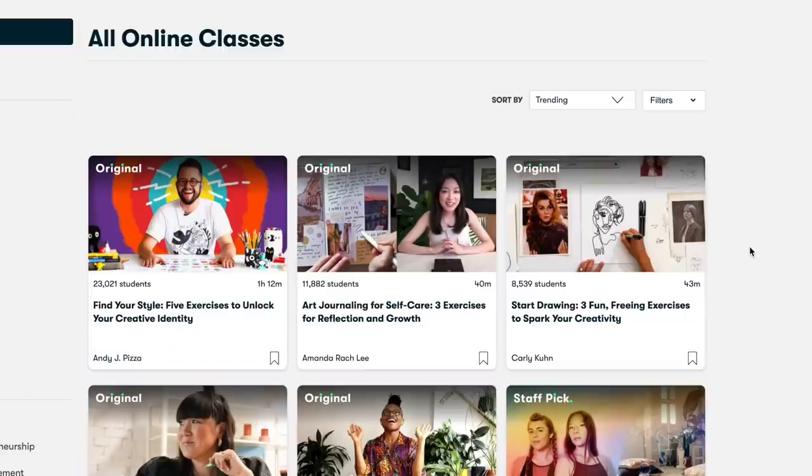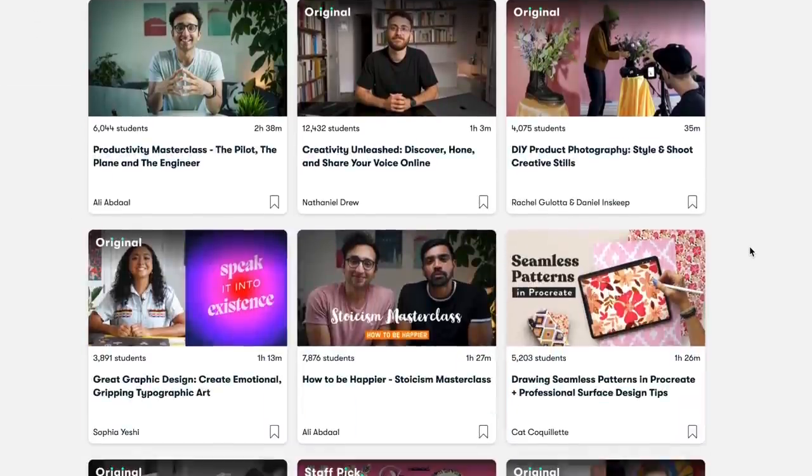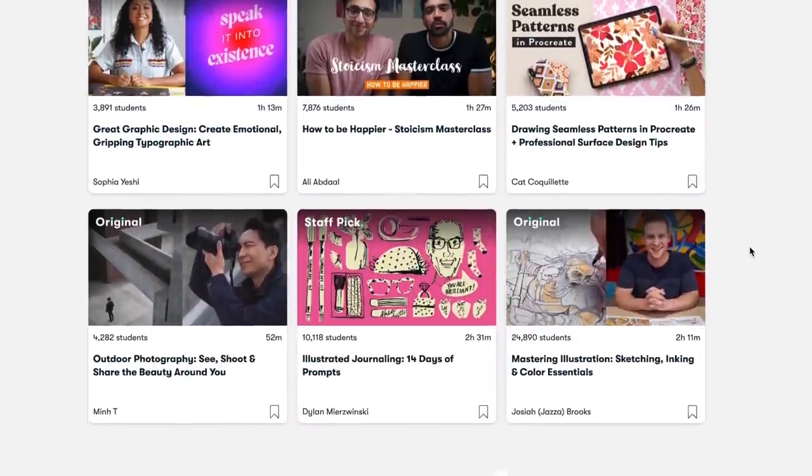Before we get started with this video, I want to give a huge shout out to our sponsor, which is Skillshare. Thank you so much for partnering with me on this video. I'm sure you guys have all heard of Skillshare before, but if you haven't, it is an online learning community with thousands of inspiring classes for creative and curious people. I feel like we all have some extra time on our hands and what better way to spend it than learning something new.